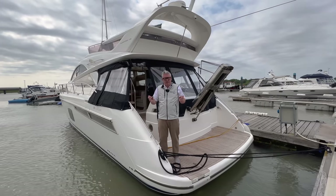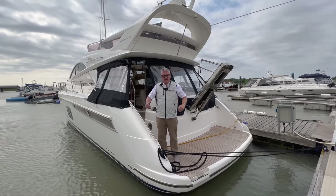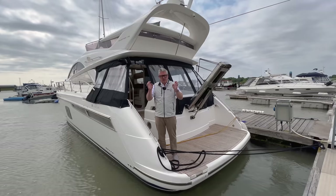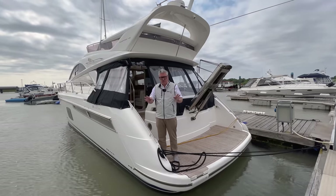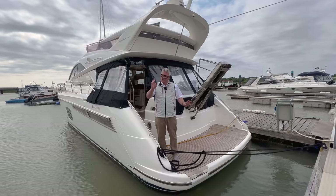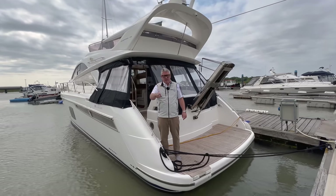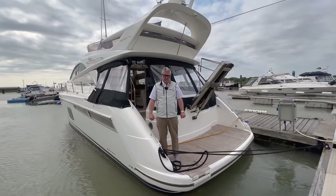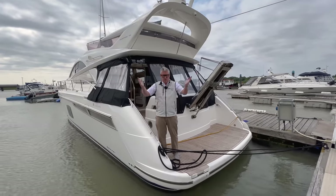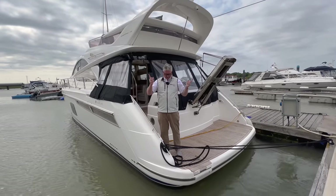This is a 2011 Fairline Phantom 48, and I can't believe I've never filmed one. Today I'm going to do the normal walk-around, a full breakdown of all the costs, how much it costs to run, and for the first time ever we're going to tell you how much we earn from these boats. We tell everyone else so we might as well tell the whole world.